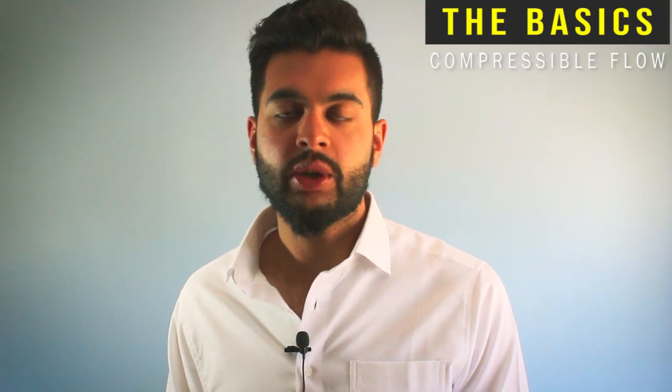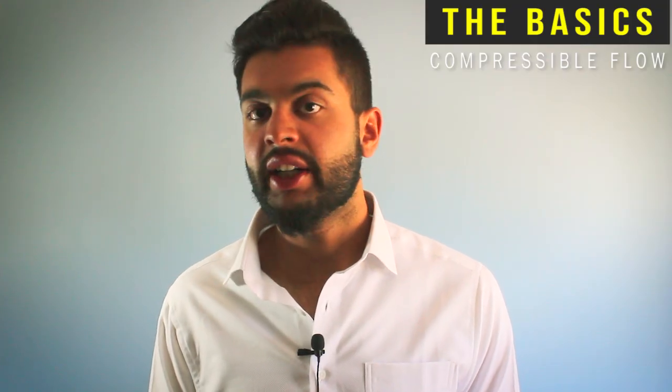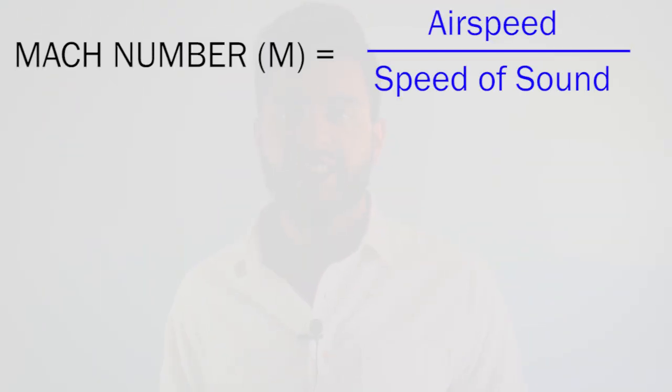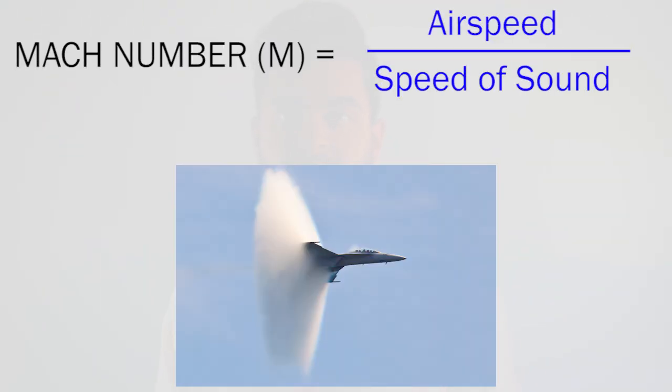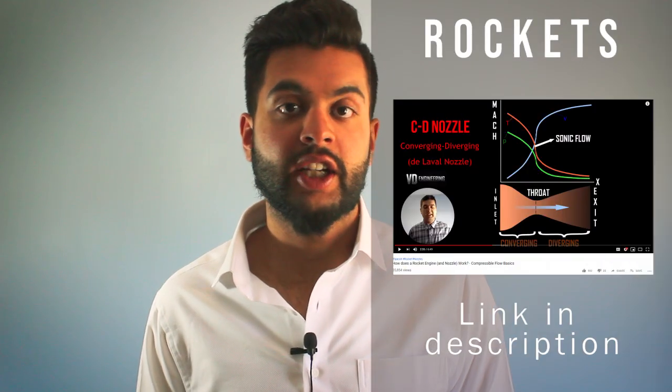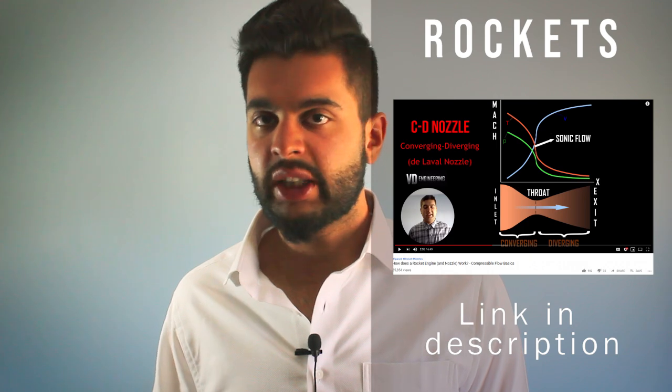Before we get started, we have some fundamentals of compressible flow that we need to look at in order to understand this better. First of all, we have the Mach number, which is the speed of the air divided by the speed of sound at that operating point. When the Mach number exceeds a certain value, the air can be compressed because the density can change due to high pressure. This is the fundamental backbone of how a rocket engine works, and I have a video talking about that in detail.